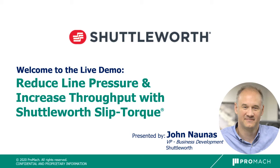Welcome to the Shuttleworth live demo of reduced line pressure and increased throughput with Shuttleworth Slip Torque. My name is John Nannas, Vice President of Sales here at Shuttleworth. I've been with Shuttleworth for 26 years. I look forward to talking to you about what Shuttleworth has to offer.